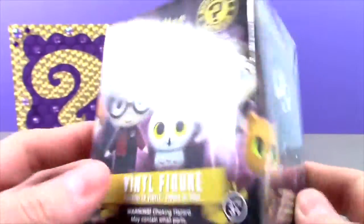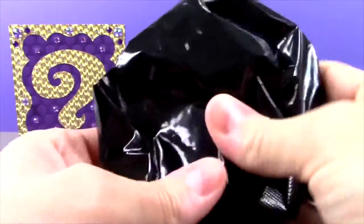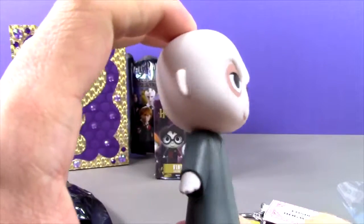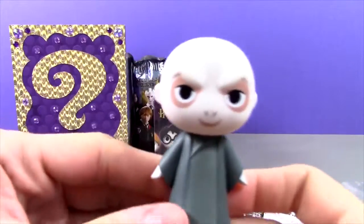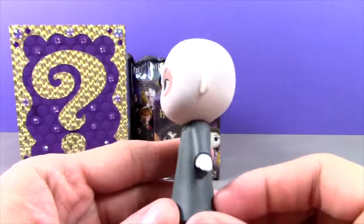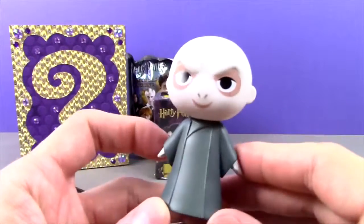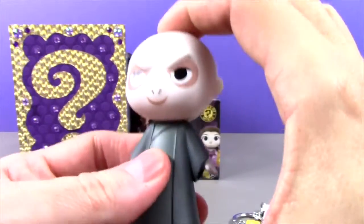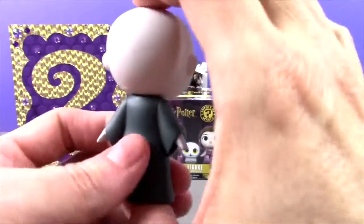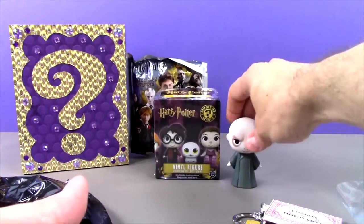Let's open them up and see who we got. Who could it be? It feels like a person. And inside — yikes — we got Voldemort. And he looks kind of like a baby. He doesn't look super evil, kind of like a weird looking evil baby. That is kind of funny. These are pretty cool, and they seem smaller than the regular mystery minis and very lightweight.